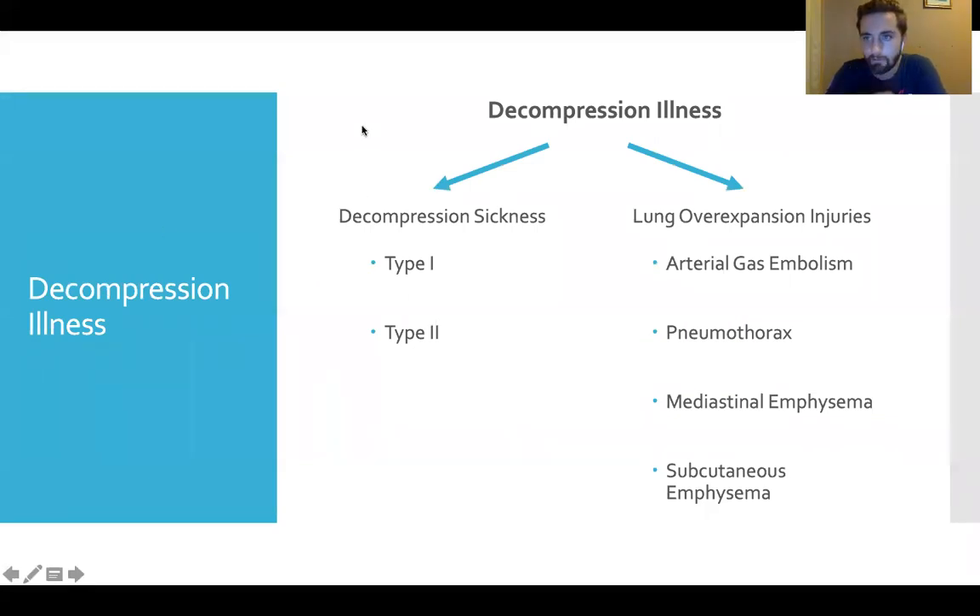Our next topic is decompression illness. It can be confusing because we have two similar terms: decompression illness (DCI) and decompression sickness (DCS). Decompression sickness falls under decompression illness. A helpful memory trick: DCI has an 'I' in it — the 'I' for 'includes' both decompression sickness (DCS) and lung over-expansion injuries. We group them together because the first aid and course of action is the same regardless of which it is, and it's also very hard to tell them apart in the immediate situation given their similar signs and symptoms.